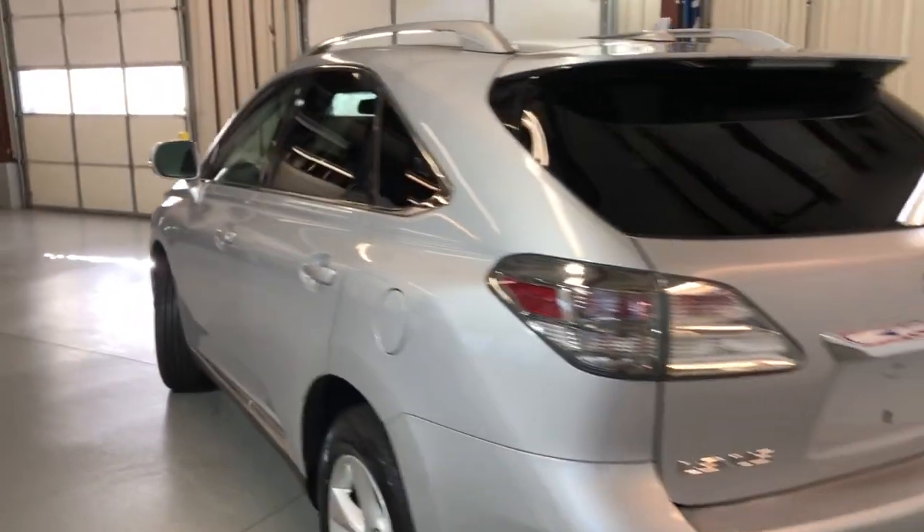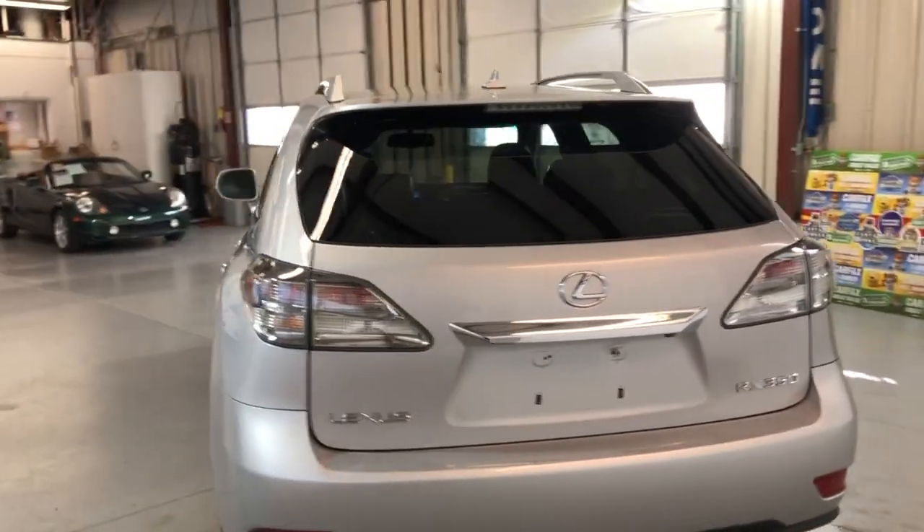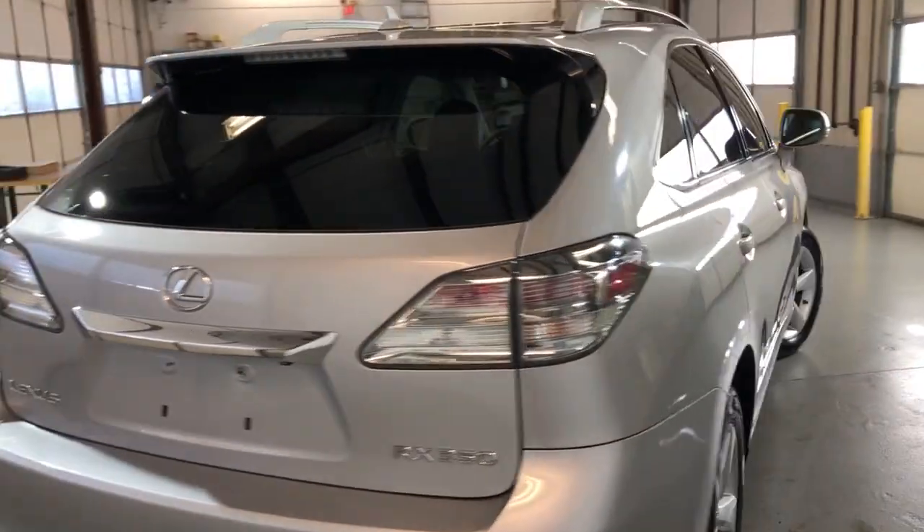Tinted windows, roof rack, alloy wheels, and very nice all-matching tires in great shape.